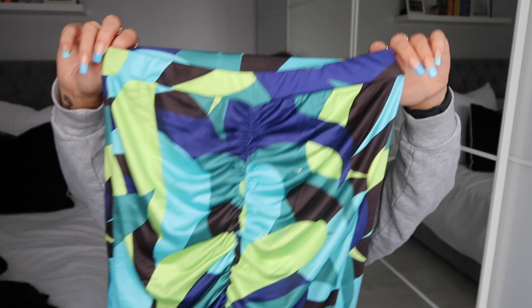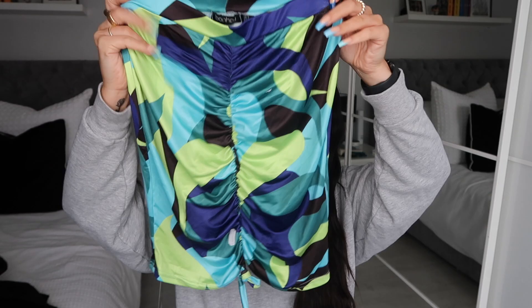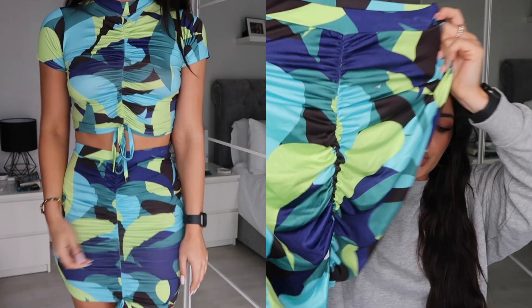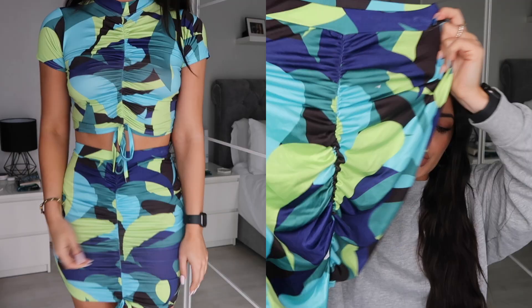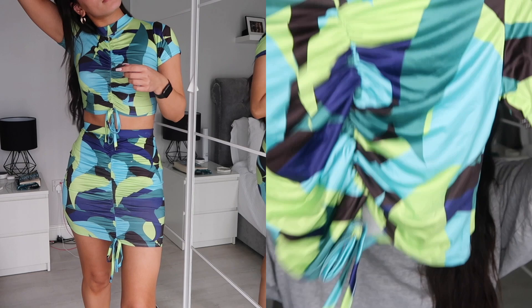I also got a colorful piece, which is unlike me since most of this haul is black and white. It's a two-piece co-ord — a matching top and skirt set in a slinky material with this swirl abstract pattern. I'm obsessed with the colors: purple, blue, and green. It's kind of a similar pattern to the swimsuit I showed earlier. It comes with a ruched bodycon skirt — very cool and fun. I got both pieces in a size 8. The matching crop top is high neck with ruching down the middle.